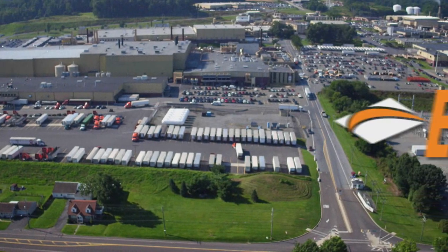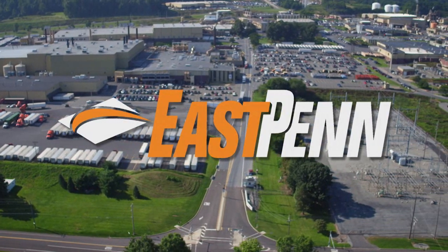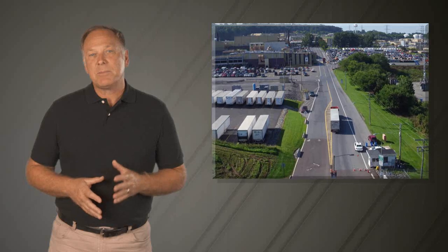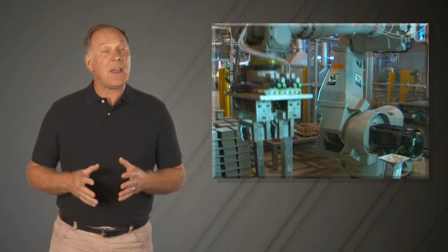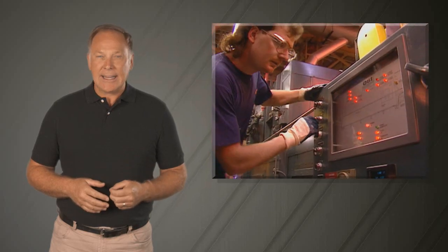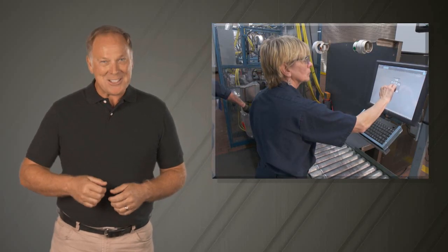One of the best ways to truly experience the East Penn difference is by taking a tour of our modern facilities. On this tour, you'll find the latest computer-based manufacturing and advanced robotics. You'll also see the most skilled, dedicated, and professional people that make up the East Penn family. Are you ready to start?